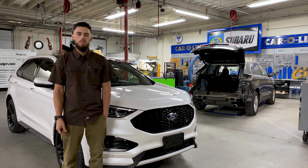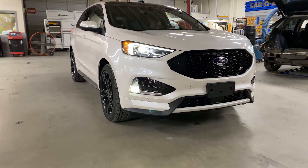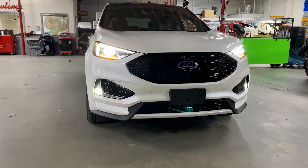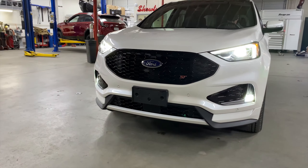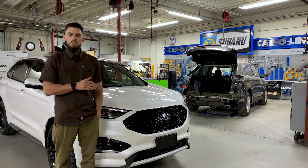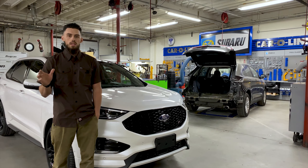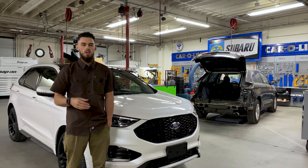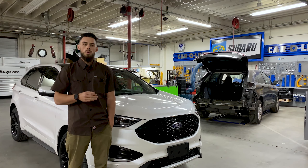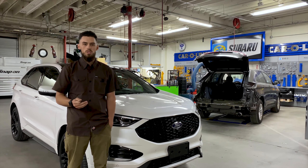We're going to start off today's video with a little bit of a story. This 2019 Ford Edge ST is actually my mother's Ford Edge. Previous to this vehicle, she had a different Ford Edge. In her experience driving that car, she had it for about the course of a year. We went through a winter with fog — we live in the mountains, it's dark, the roads are windy — and the headlights in that car were absolutely atrocious.